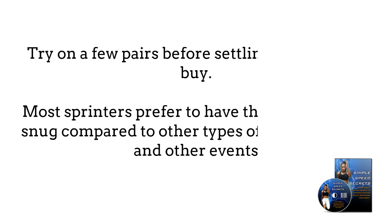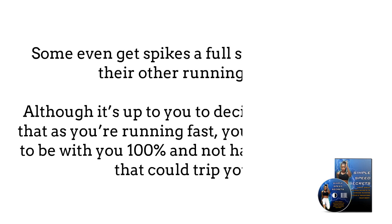Try on a few pairs before settling on what you buy. Most sprinters prefer their spikes to be snug compared to other types of training shoes and other events. Some even get spikes a full size smaller than their other running shoes. Keep in mind that as you're running fast, you want your shoes to be with you 100% and not have any looseness that could trip you up.